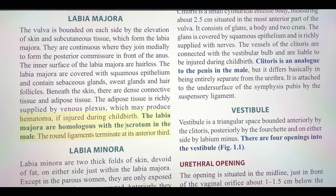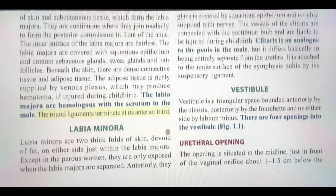The adipose tissue is richly supplied by venous plexus, which may produce haematoma if injured during childbirth. The labia majora are homologous with the scrotum in the male. The round ligaments terminate at its anterior third.